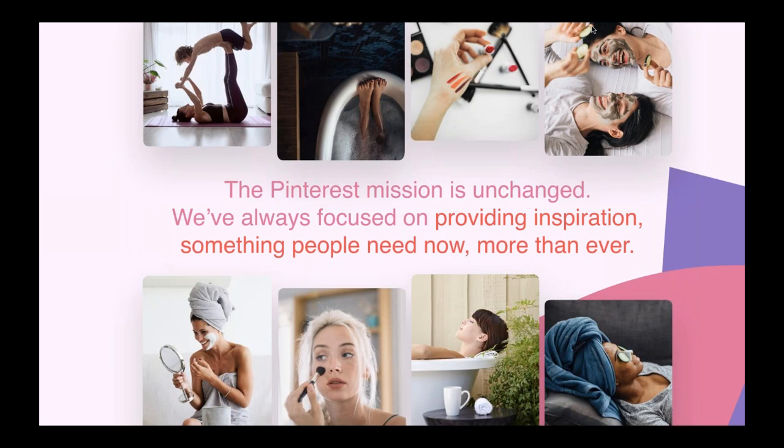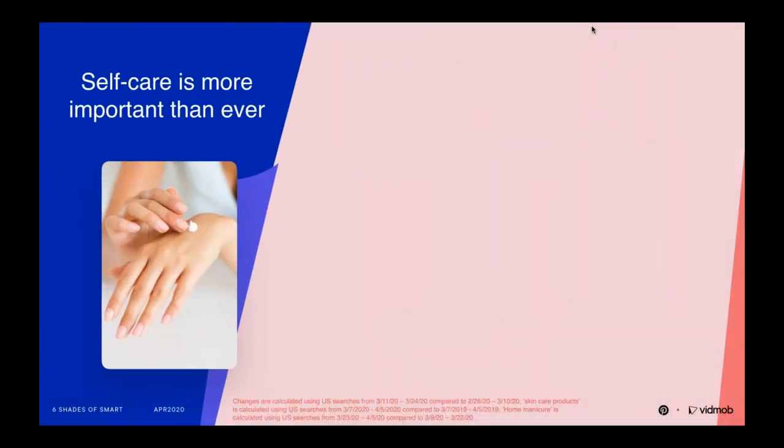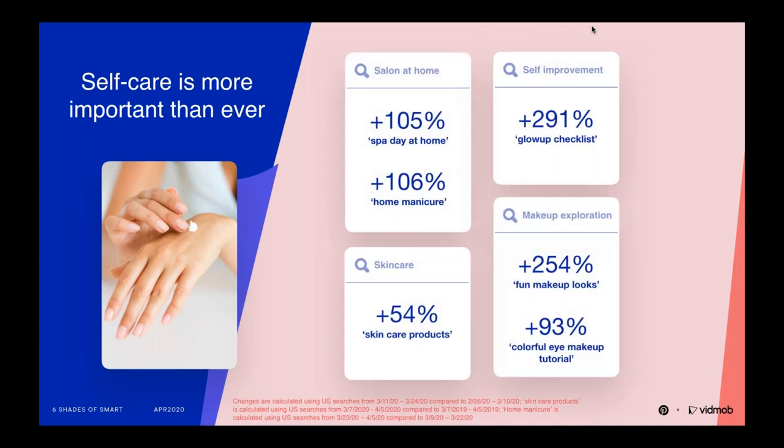Pinterest has hit an all-time high in engagement with searches up 60% year over year and new signups increasing by 30%. New board creation, one of the highest intent-driven behaviors on Pinterest, is up 45%, showing that people are coming to Pinterest to find new ideas and figure out their new normal. Within the beauty category, we're finding that pinners are looking to self-care to fuel that sense of self during this uncertain time — creating a spa-like environment at home and figuring out what to do with their manicures and their hair, both increasing at over 100% week over week in searches alone.